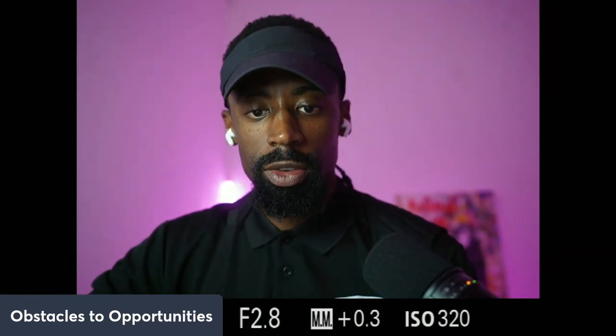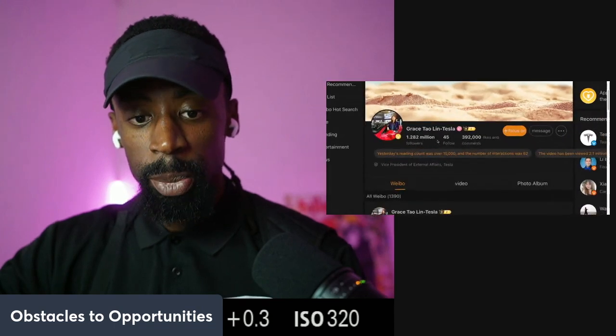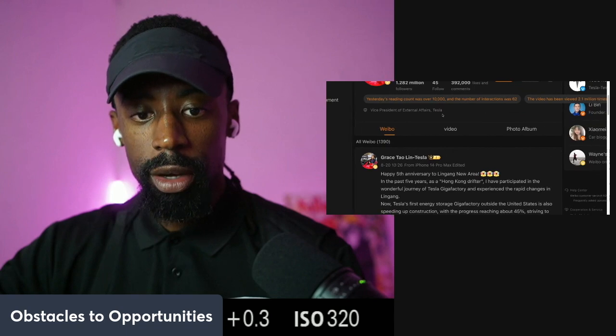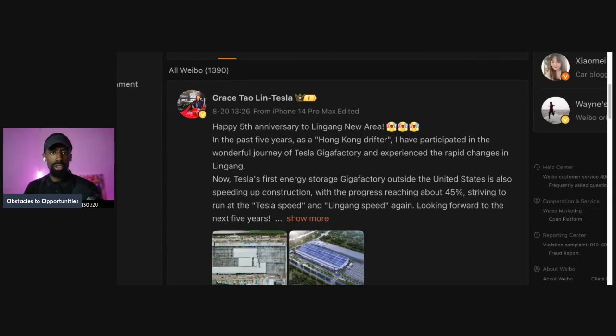I'm going to provide you something that you normies don't get to see. We've got the actual VP — Vice President of External Affairs at Tesla in China — and we're going to look at her account, providing the same information in case you guys don't believe the other source.